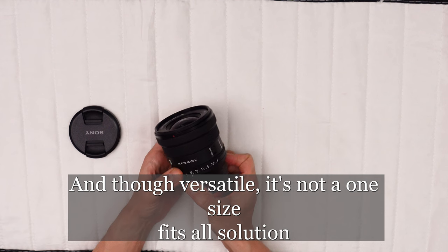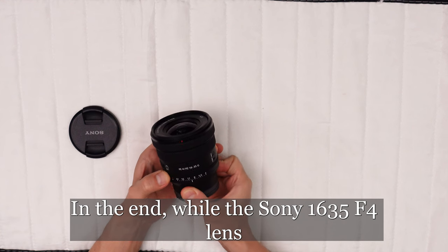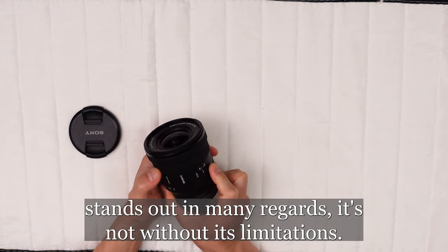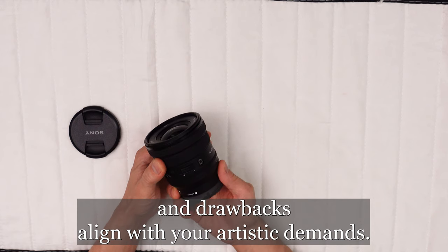And though versatile, it's not a one-size-fits-all solution to every photographic challenge you might face. In the end, while the Sony 16-35mm f4 lens stands out in many regards, it's not without its limitations. Whether it earns a spot in your camera bag depends on how its features and drawbacks align with your artistic demands.